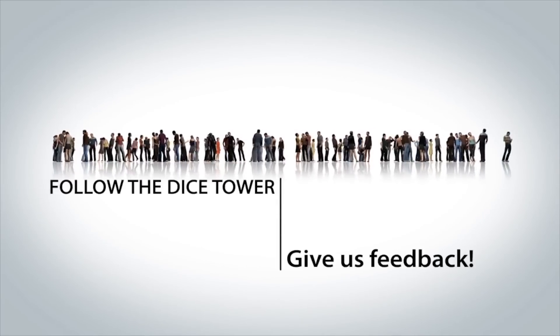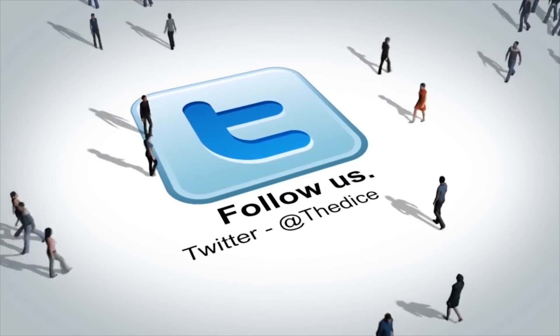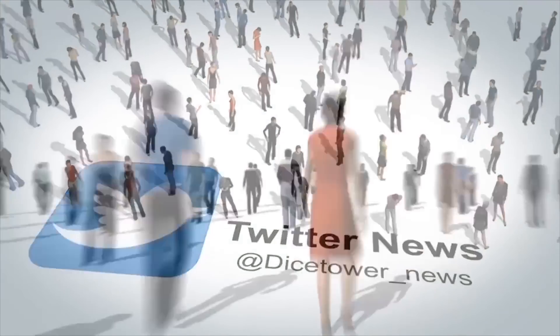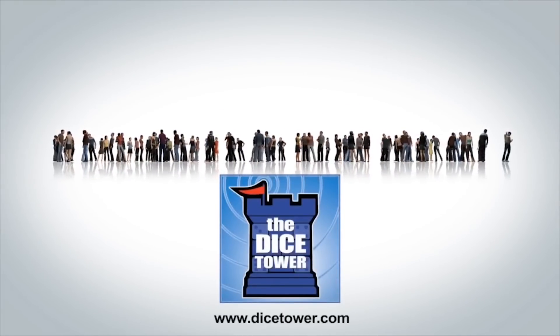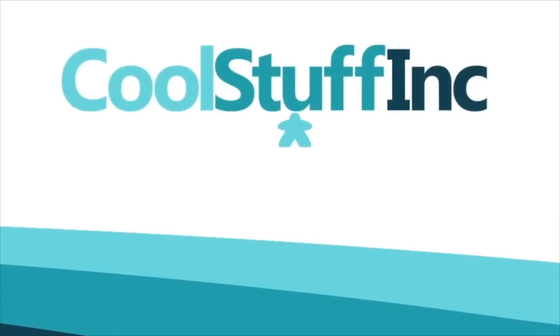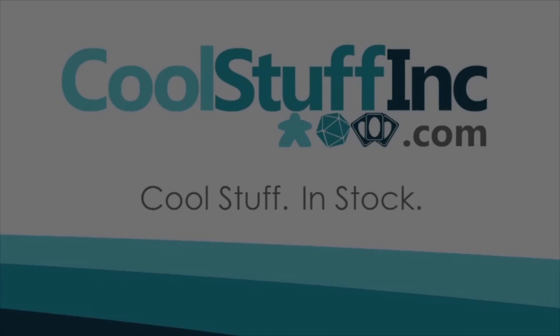Thanks so much for watching the Dice Tower videos. Find more great videos and reviews as well as our top-rated audio podcast at Dicetower.com. You can also find other great shows at Dicetowernetwork.com. I'm Eric Sommerer and you've been watching the Dice Tower. The Dice Tower is sponsored by Cool Stuff Inc., where you can find great games for great prices. Check them out at CoolStuffInc.com.